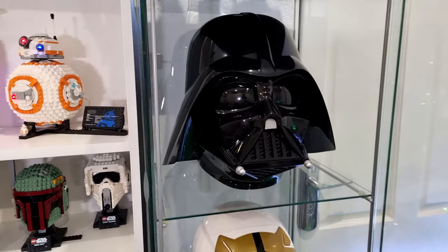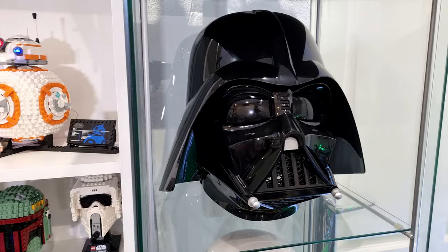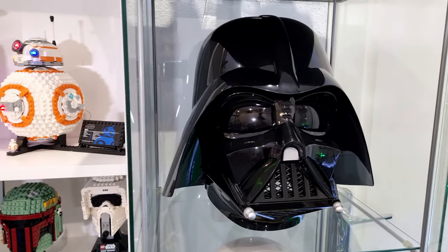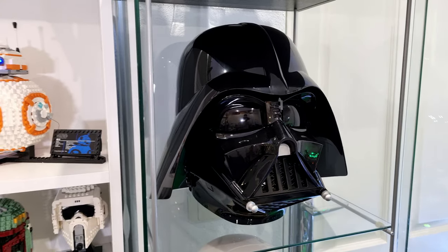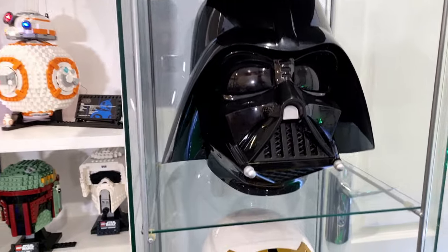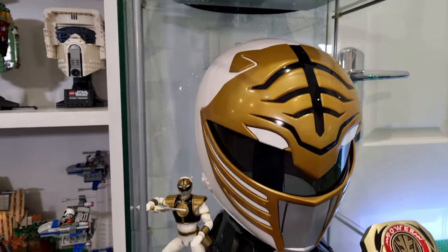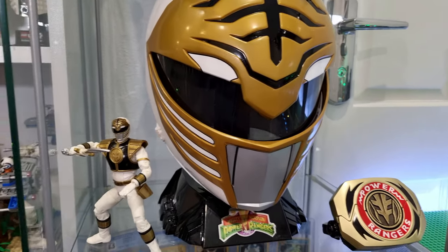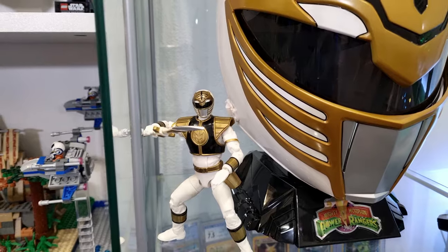Back to the cabinet. Apart from Lego, I do love collecting a lot of other different things and themes. One of them is the collectible helmets - I have Darth Vader's Black Series helmet on display, which looks absolutely incredible. Just below that, I have the White Ranger helmet with the Power Morpher, and I've also got the White Ranger figure.